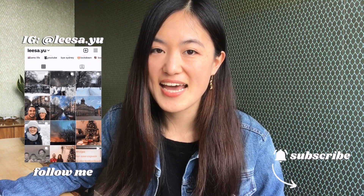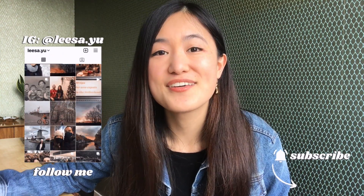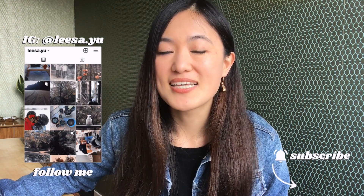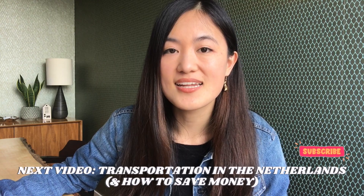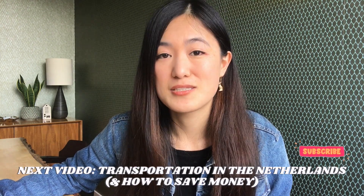If you liked this video and want to see more about expat life and advice in Amsterdam, please give it a thumbs up and subscribe so you don't miss out on new videos. My next video is going to be about the transportation system in the Netherlands and how you can save serious money on transportation. Otherwise, that's it — I'll see you in the next video. Bye!